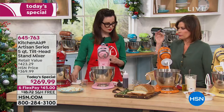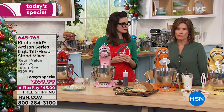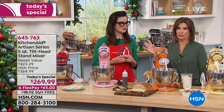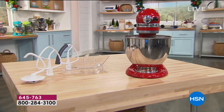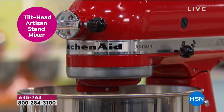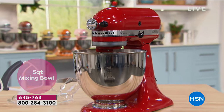Our value today is $269.99. Look at the retail value on this — $432. KitchenAid is out there, and yes, you can find some of these colors in some places, but what you're not going to find is this exclusive configuration where we're including the pouring shield and the flexible beater — everything you need is included.